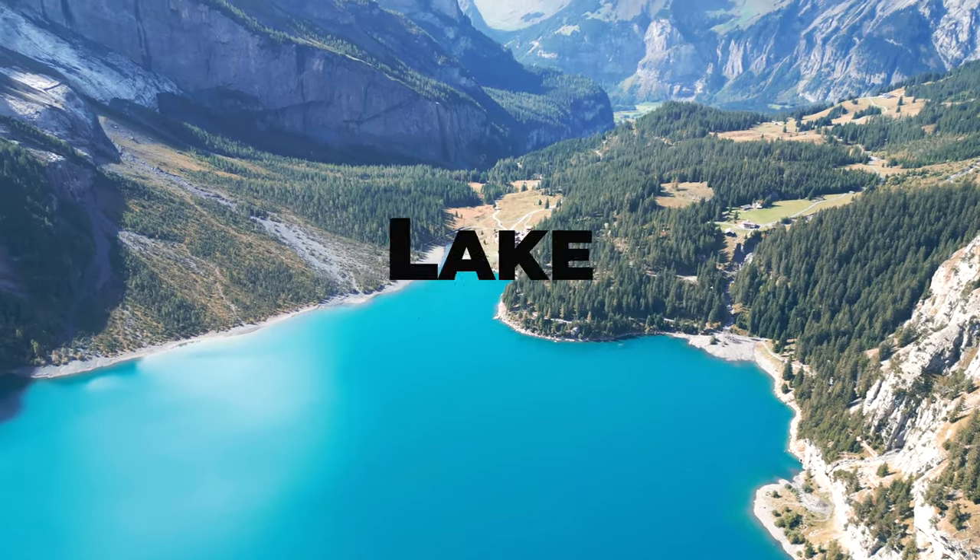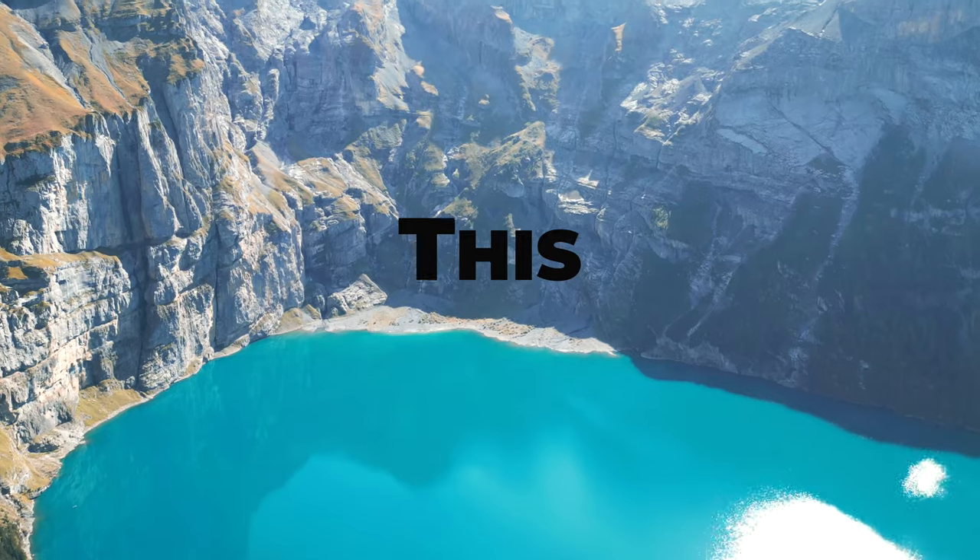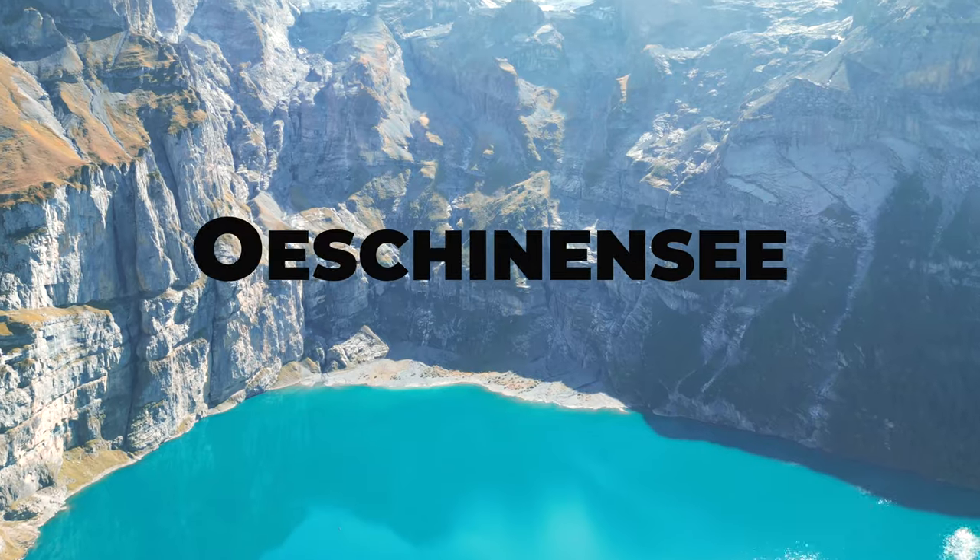The most captivating alpine lake in Switzerland. This is Öschenensee.